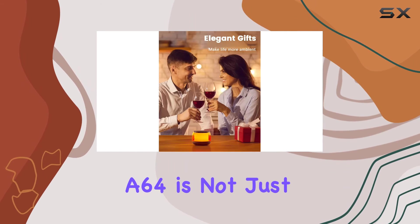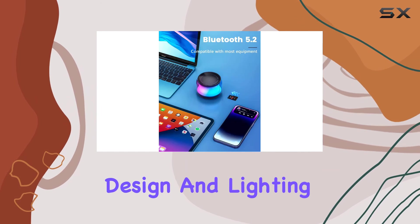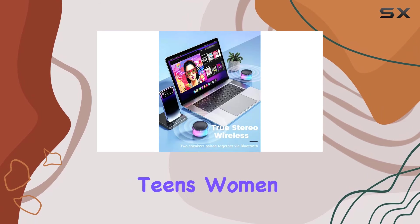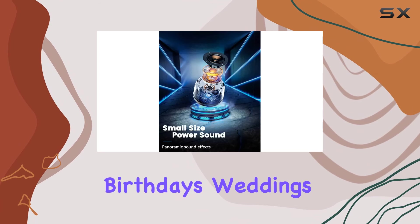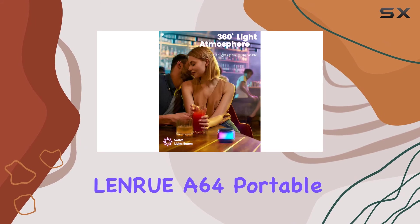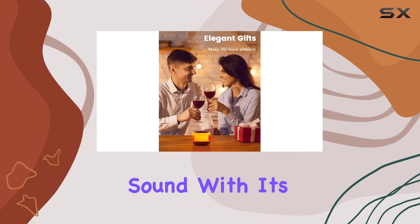Now let's talk gifts. The Lenro A64 is not just a speaker — it's a stylish accessory. With its cute design and lighting features, it makes for an excellent gift choice for kids, teens, women, and men, and even as a thoughtful present for birthdays, weddings, or anniversaries.